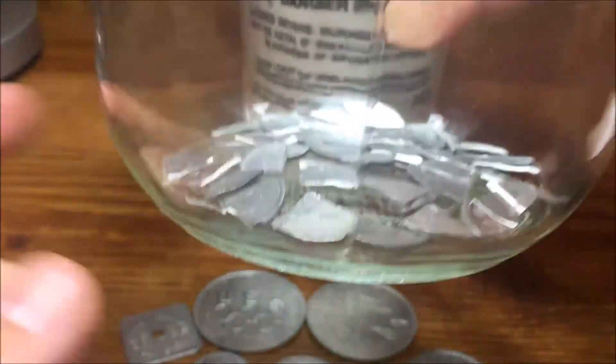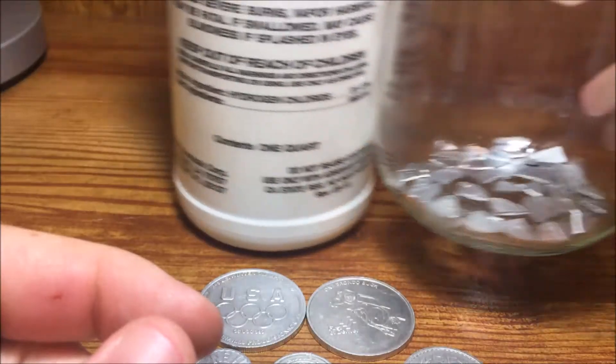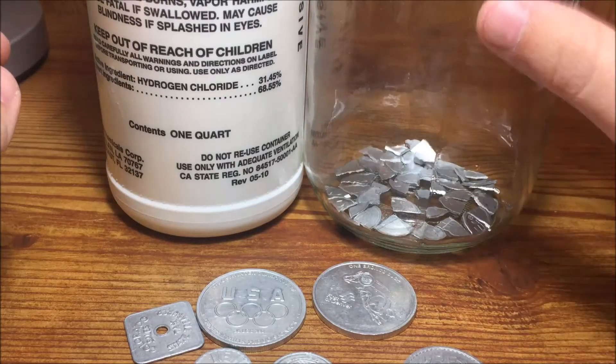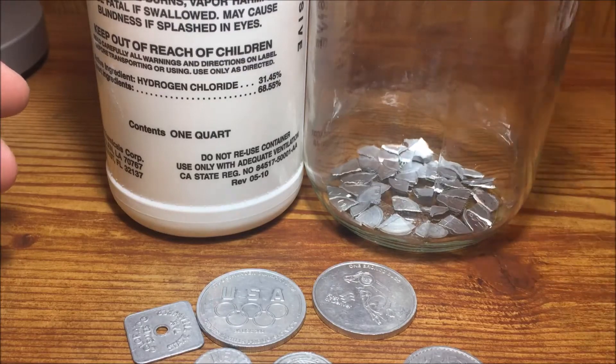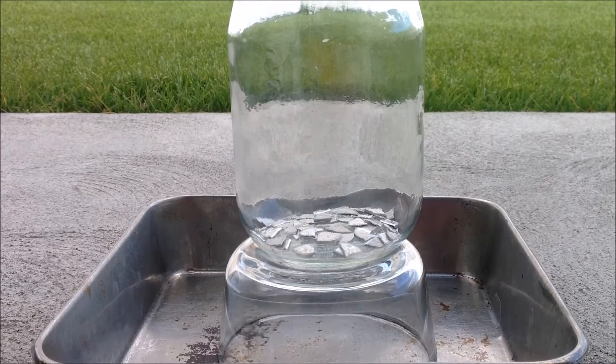We're going to do this experiment in a glass jar like last week. I've cut up some aluminum coins to give us more surface area, and we'll combine them in the jar and watch the reaction. I've got the jar set up outside over an overflow pan just in case, and I don't think I'll need too much of the acid — so let's add it and watch.